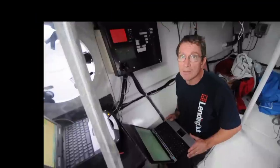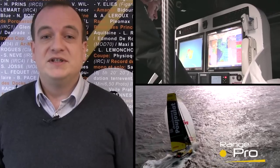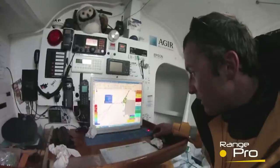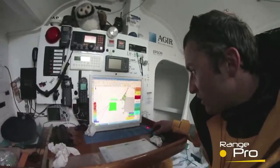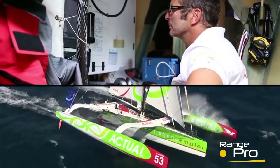The Pro range places all Adrena expertise at the level of professional sailing teams. Very comprehensive, this software enables statistical analysis to optimise performance right through the season. Whether it's on the start line or when strategic decisions are called for, Adrena Pro supplies the right information at the right time.